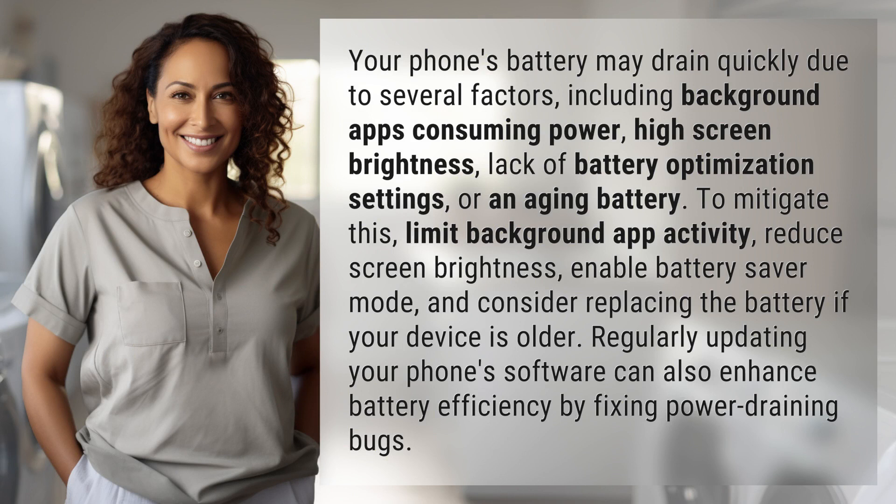To mitigate this, limit background app activity, reduce screen brightness, enable battery saver mode, and consider replacing the battery if your device is older. Regularly updating your phone's software can also enhance battery efficiency by fixing power-draining bugs.